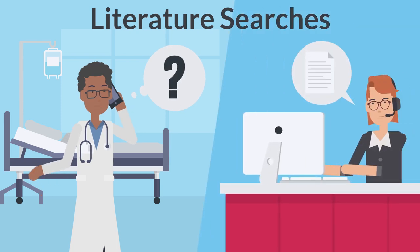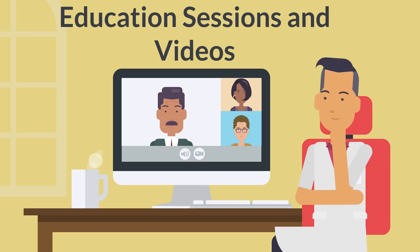Literature searches are another service offered by the library. If you're looking for information on a specific topic, we will compile and send you a list of relevant resources. The library also hosts education sessions and creates videos that will show you how to access and use the library resources available to you.